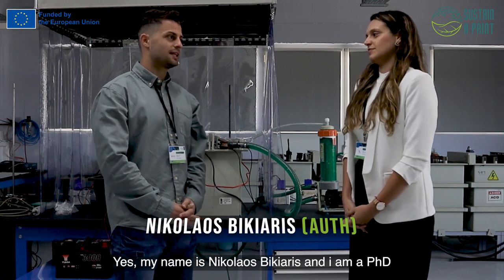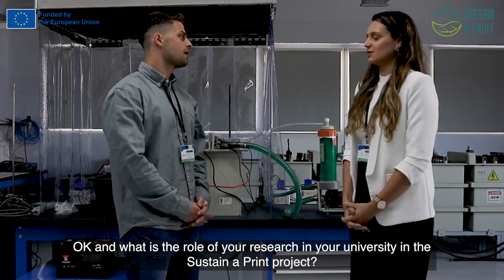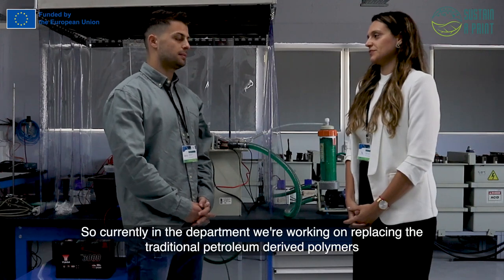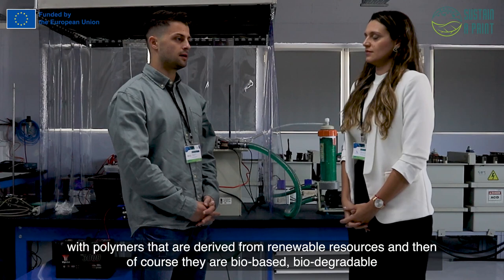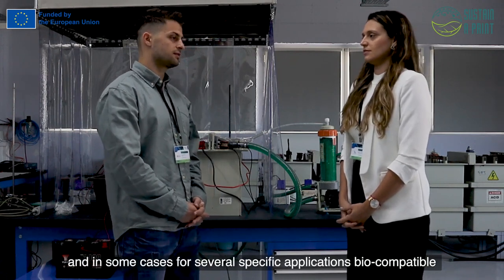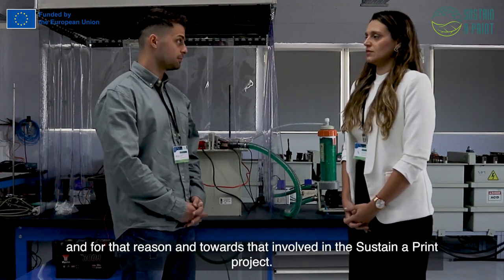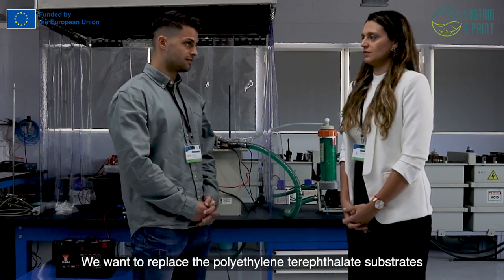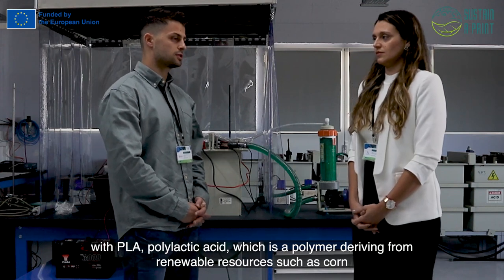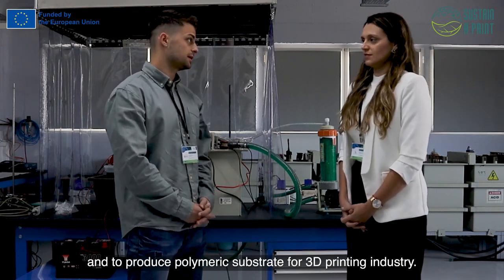My name is Nikola Pitaris. I'm a PhD candidate at Aarhus University. In our department, we want to replace the traditional petroleum-derived polymers with polymers derived from renewable resources that are bio-based and biodegradable for specific applications, and also biocompatible. For that reason, towards our goal in the Sustainable Print project, we want to replace the polyethylene terephthalate substrate with PLA — polylactic acid — which is a polymer derived from renewable resources, and to produce polymeric substrates for printed electronics applications.